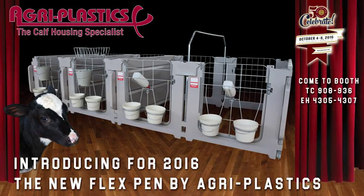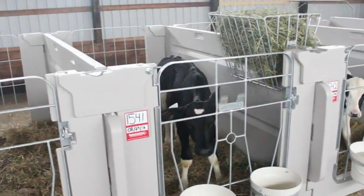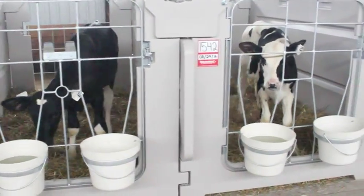Introducing the patent-pending FlexPen from Agriplastics. It is the only single indoor pen system to transform into small group housing.